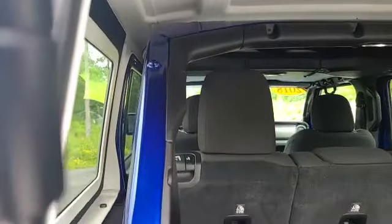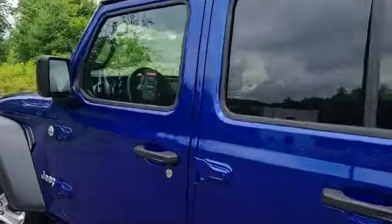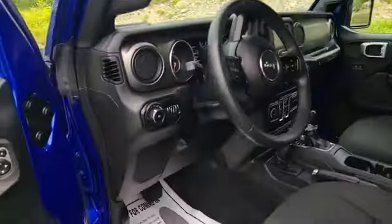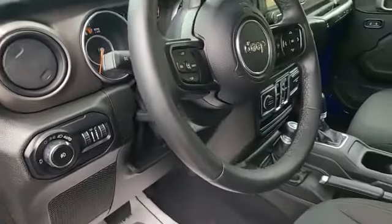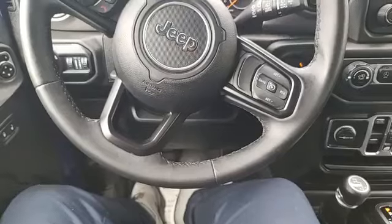Super sharp heated rear view mirror and rear window, so in the winter you can heat the window and the mirrors to get all the ice and snow melted off. You've got grab handles in here and automatic headlights, so you can set them and forget them. This Jeep is super clean all the way around.